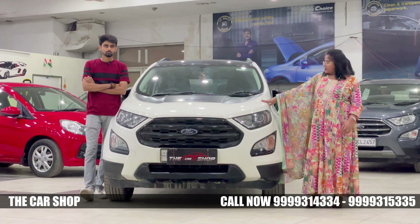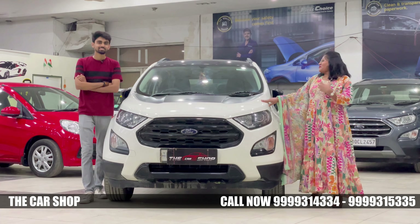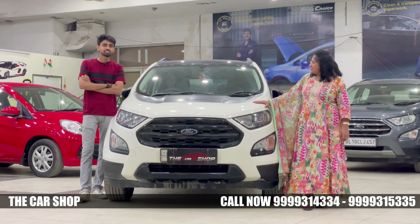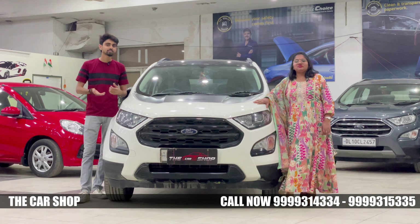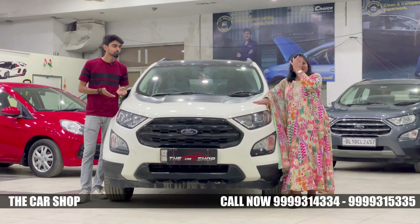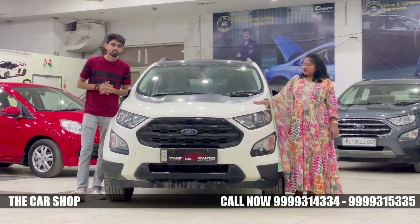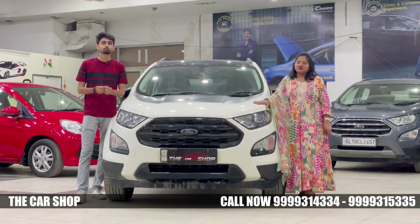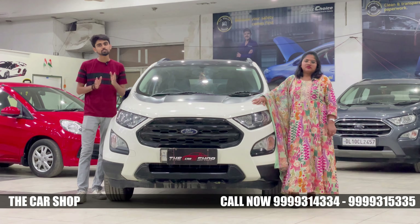Today we are looking at a car from Ford, and I can tell you it is a very strong car. Whether it's quality, performance, or looks, if you compare it with any other car, it is always at the top.